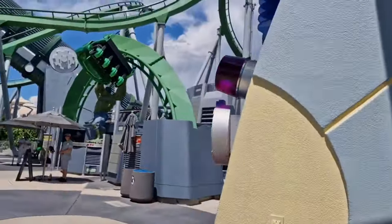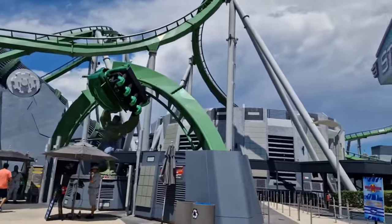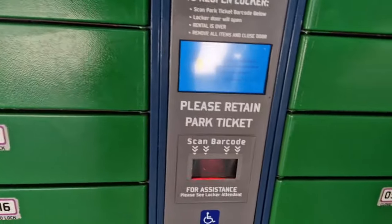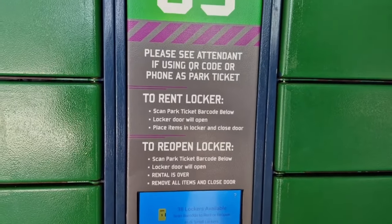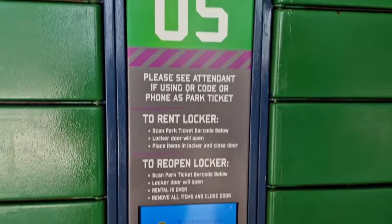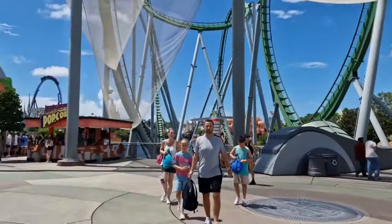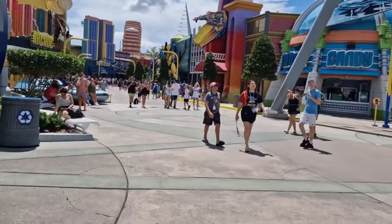As you come away from there you can see the entrance of the Hulk coaster - great theming in the walkway as you queue. It's worthwhile getting a locker before because you can't take anything on with you. The lockers are free for the duration while you ride. Coming away from the Hulk now you can head down into Marvel Superhero Island.